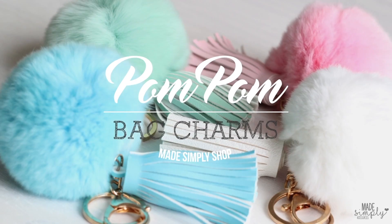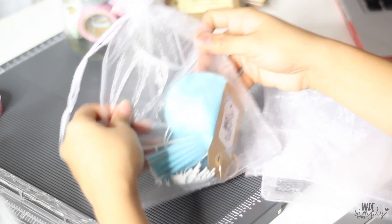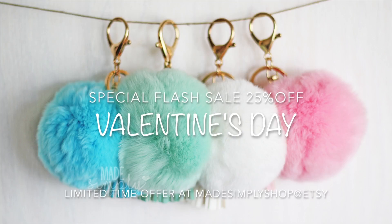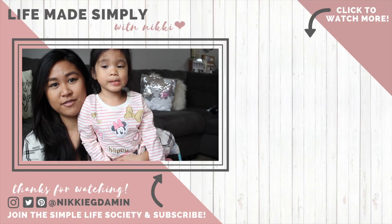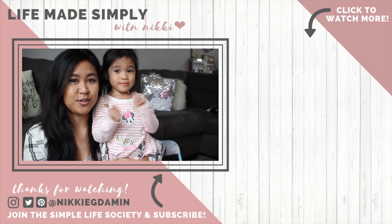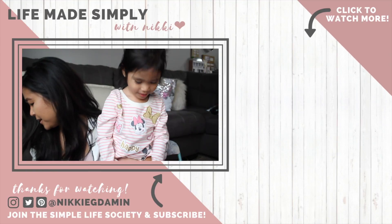In honor of Valentine's Day, we are doing a special flash sale on these bag charms and pom-poms that will make a great gift for yourself or someone you love. Check the description box for the link and a special code for free shipping. I hope you guys enjoyed this video and have a great Valentine's Day. Be sure to give this video a thumbs up and subscribe if you're new to our channel. We'll see you guys in our next video — bye!